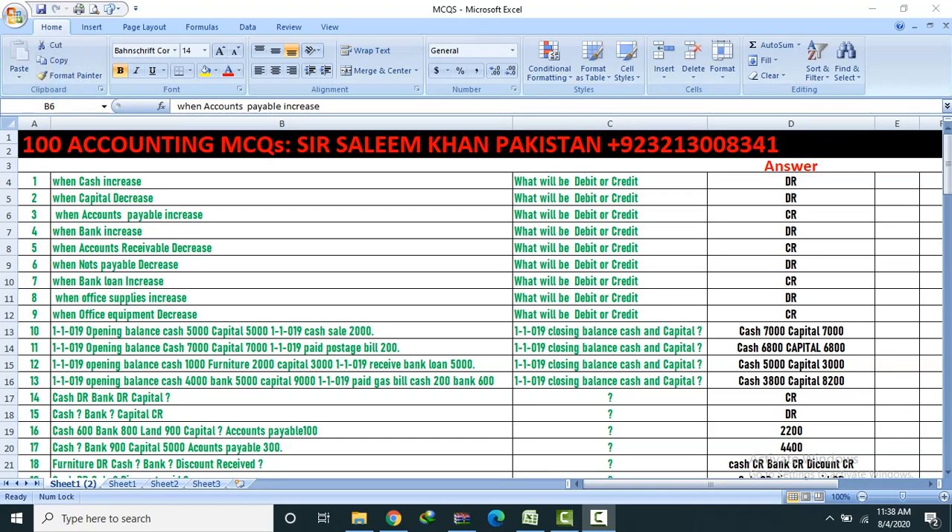Bismillahirrahmanirrahim. Dear Students, 100 Accounting MCQs.